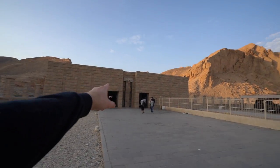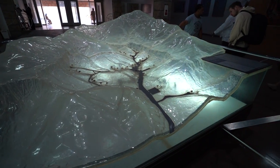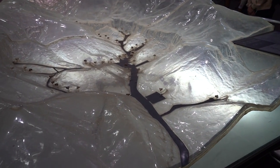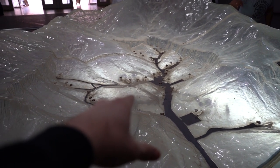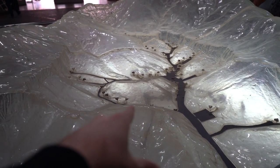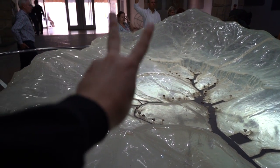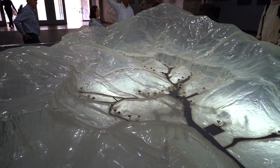We gotta go buy our tickets right here first. You buy your tickets per tomb, so I gotta buy a ticket to King Tut's tomb and tickets to three other tombs. Here's an actual model of the valley that we're in - we're surrounded by desert and each square is kind of like a tomb, a king's tomb. They keep finding more every year. This year they found two more, which made 64 tombs total.